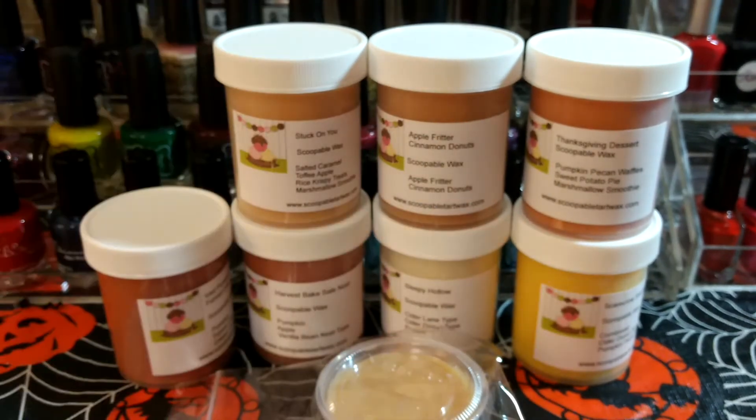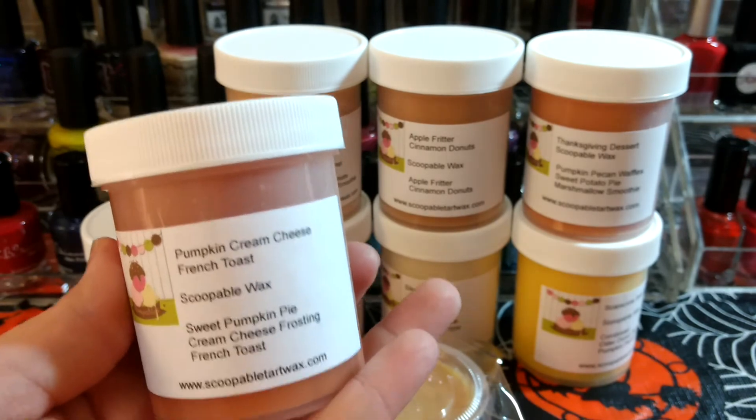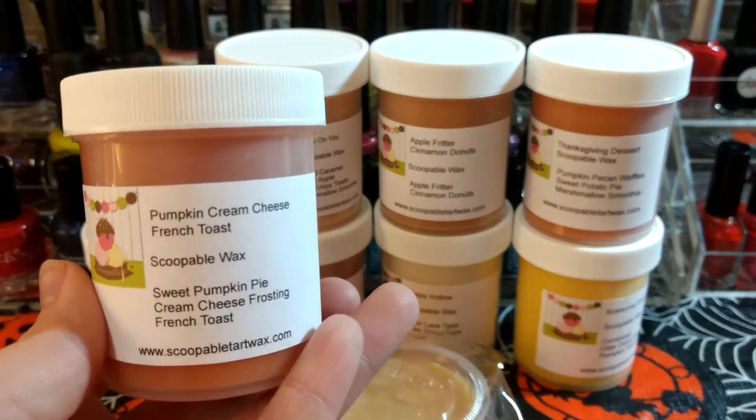These are smaller than she used to do — I've been told she used to do a big and a little size, and now she's just doing the little sizes, which is nice because you can get different scents if you want. You don't have to be committed to buying one that's like double this size. You can always buy multiple if you want more of that scent.